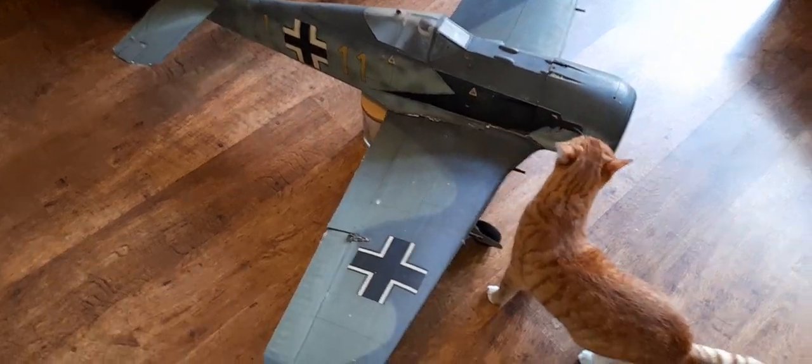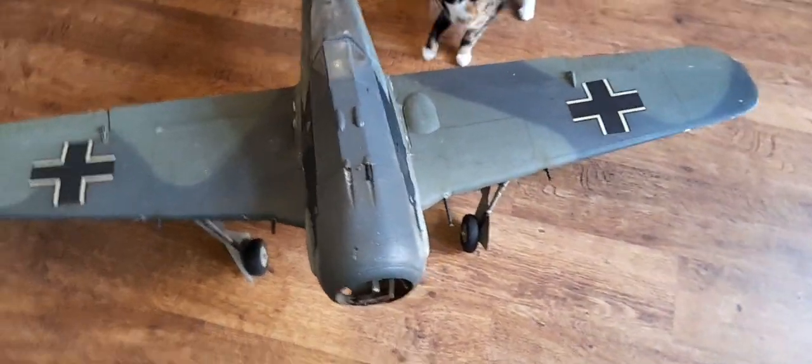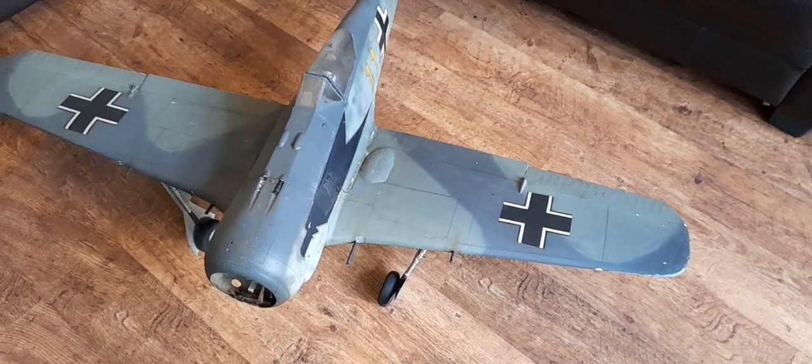Obviously the cats are in there for scale. There is no engine in it apparently — it is a remote control, it's an old model. I'm not too bothered with the engine because I don't intend to fly it; I suppose I could fly it, but it's for display.